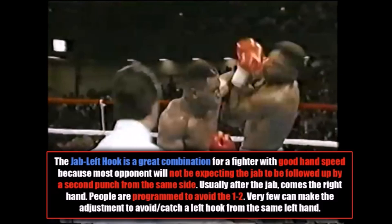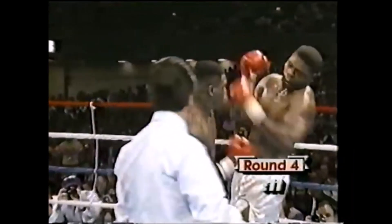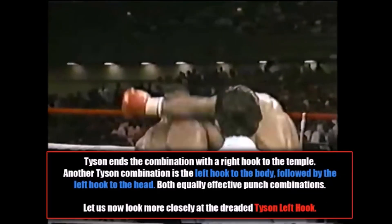The jab-left hook is a great combination for a fighter with good hand speed because most opponents will not be expecting the jab to be followed up by a second punch from the same side. Usually after the jab comes the right hand, and people are programmed to avoid the one-two. Very few can make the adjustment to avoid or catch a left hook from the same left hand if it's thrown very quickly. The other thing is the left hook is a blind-side punch and often lands where the opponent doesn't see it coming — so it's a very effective punch combination. Tyson ends the combination with a right hook to the temple. Another Tyson combination is a left hook to the body followed by a left hook to the head. But now let us take a closer look at the dreaded Mike Tyson left hook.